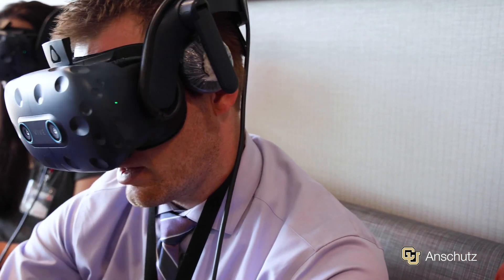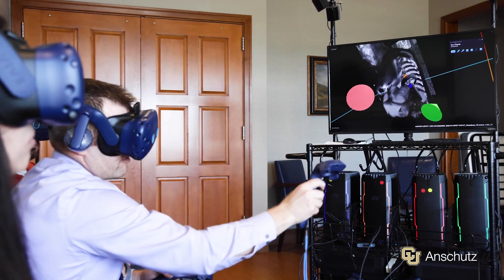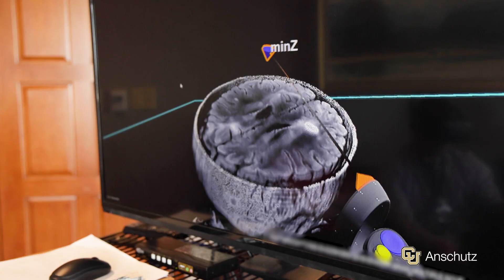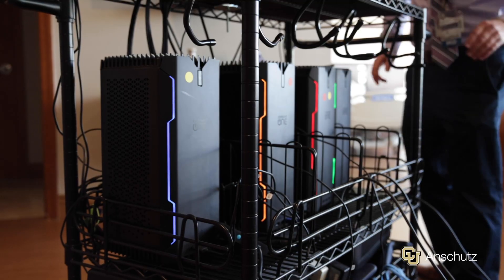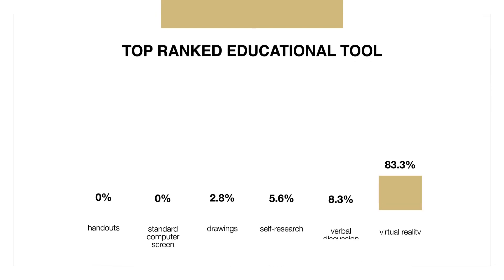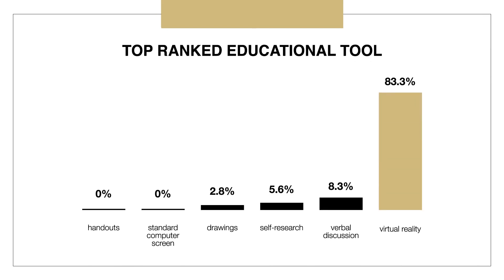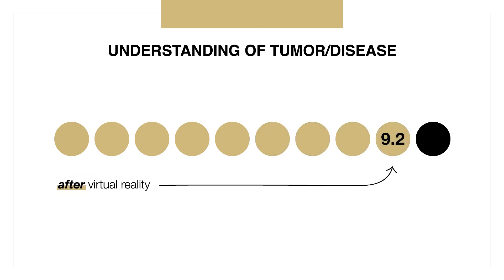Another insight I've actually gained from this project is that physicians think patients understand more than they actually do. Up to 80% of the information presented to them is nearly forgotten immediately. Additionally, up to 50% of the information that is retained is wrong. From our clinical study, 83% of patients ranked virtual reality as the top educational tool over all of their methods. Patients reported increased understanding of their own tumors and disease from 5.6 up to 9.2 out of 10 from just a five to seven minute session.